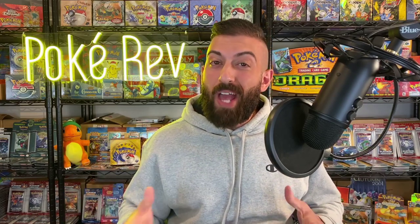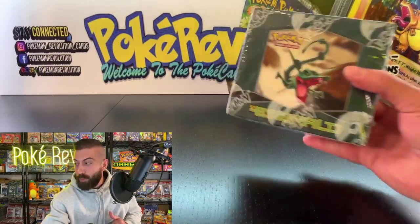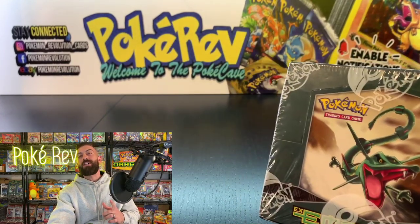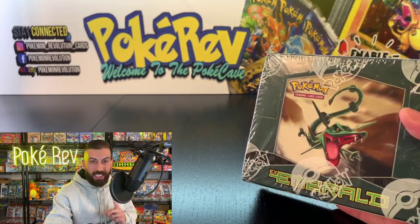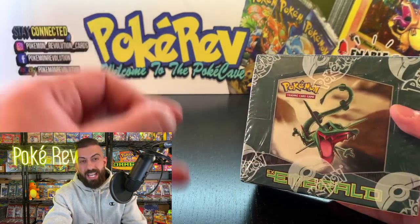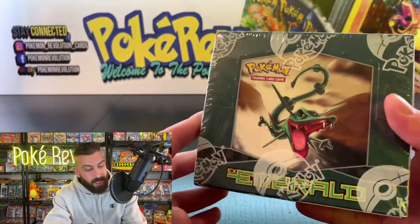What is going on guys, my name is PokéRev and welcome to the PokéCave. Today we have a huge opening — we're going in for the jewels, the gems. We're opening up none other than an EX Emerald Booster Box. This set is all the way back from the year 2005 and is from over 15 years ago. I'm so excited to open this up with you guys.